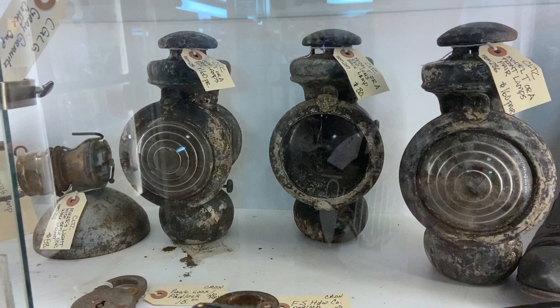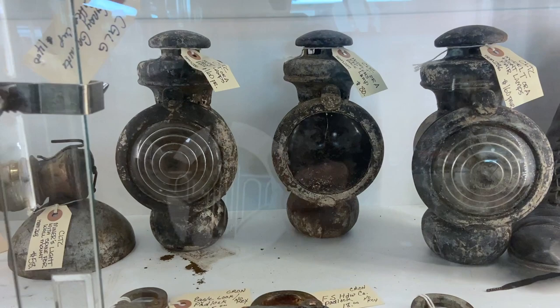These were Model T lamps — when you see these lanterns, this is what they looked like. Cars did not have headlights at first because no one had thought of cars, let alone driving at night.